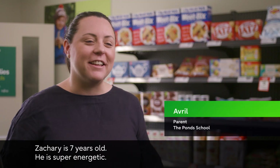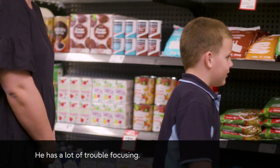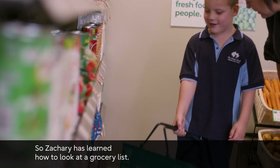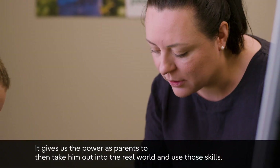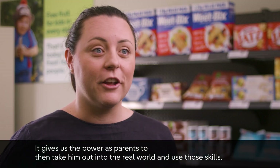Zachary is seven years old. He is super energetic and has a lot of trouble focusing. Zachary has learned how to look at a grocery list, and that gives us the power as parents to take him out into the real world and use those skills.